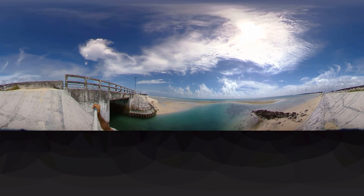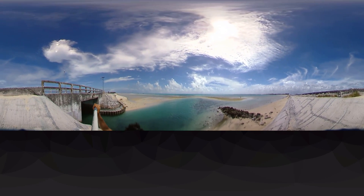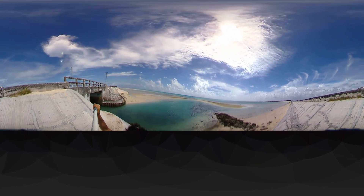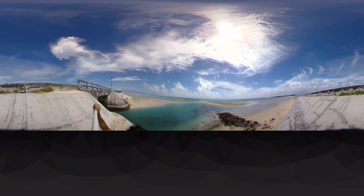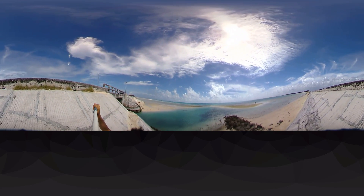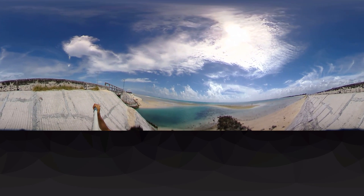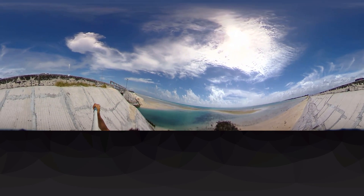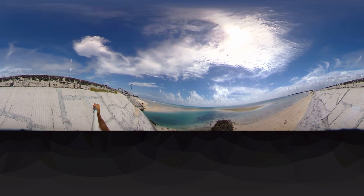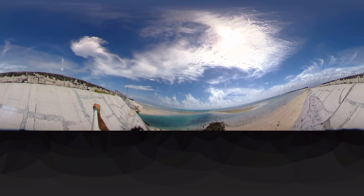Causeways are a big problem in atolls. People need a connection to get from one island to another — in the old days, they just used boats and ferries. But when you build a causeway, it blocks the flow of water and sediment. It hurts the water quality of the lagoon generally, because there is less flushing from the open ocean. It's one of the many reasons the lagoon is so polluted here, and it also hurts that sediment flow.